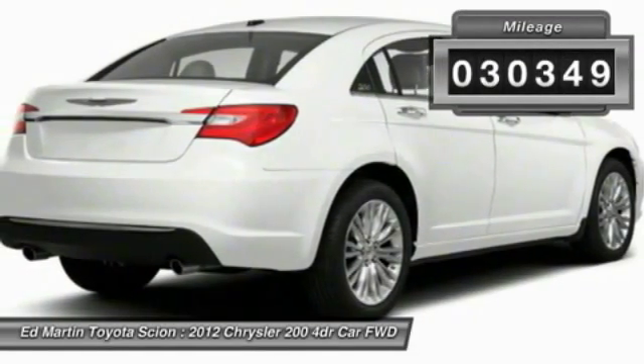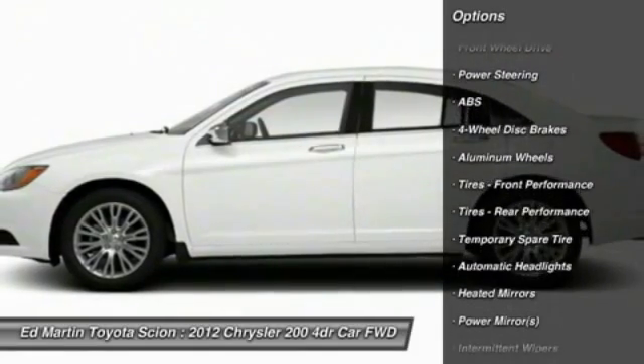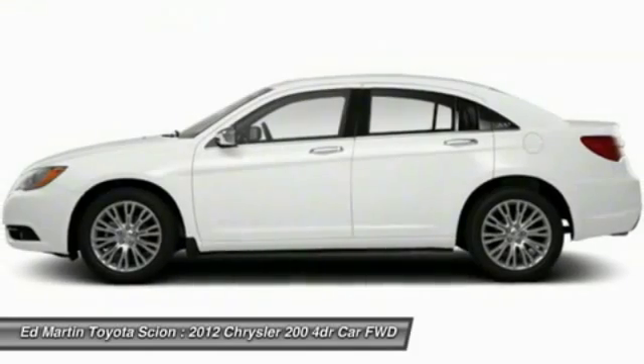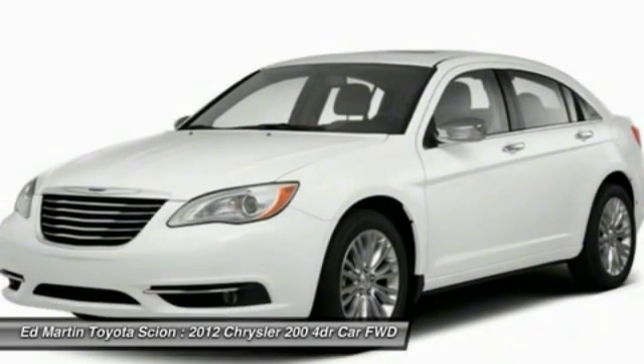This vehicle has less than 35,000 miles. Here are some of this vehicle's great options: traction control, steering wheel audio controls, anti-lock braking system, stability control, air conditioning, adjustable steering wheel, driver airbag, power steering, keyless entry, and aluminum wheels.